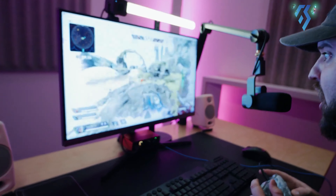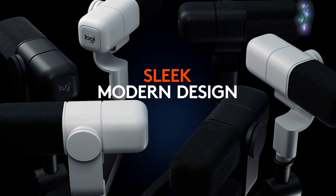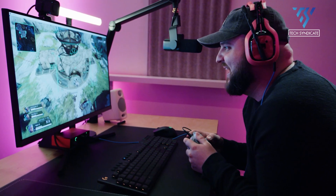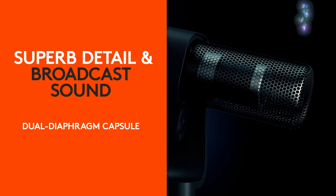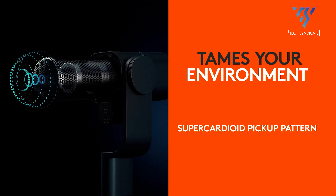Logitech has hit the ground running with its debut broadcast microphone. The Blue Sona leans on the years of expertise of leading audio brand Blue to deliver a premium XLR microphone perfectly suited to streamers and content creators. The super-cardioid polar pattern, combined with a few clever bits of tech under the hood, offered bright, clean vocals without unwanted room noise creeping in.